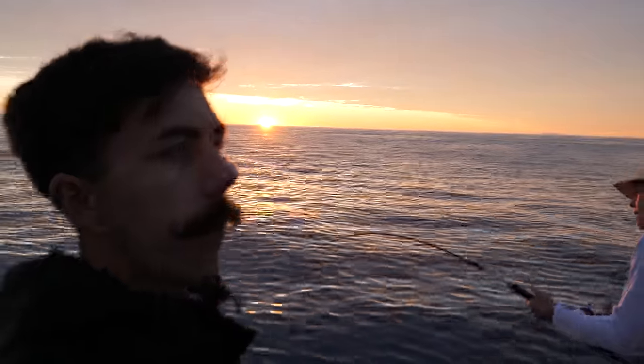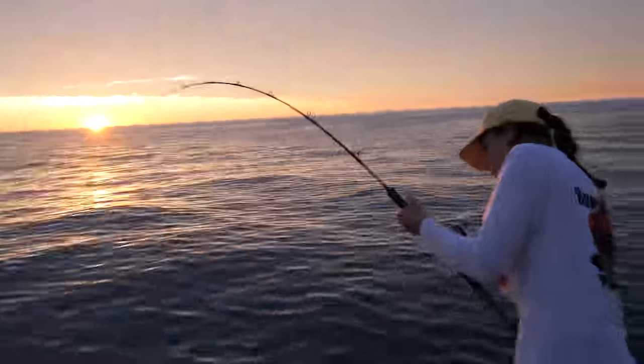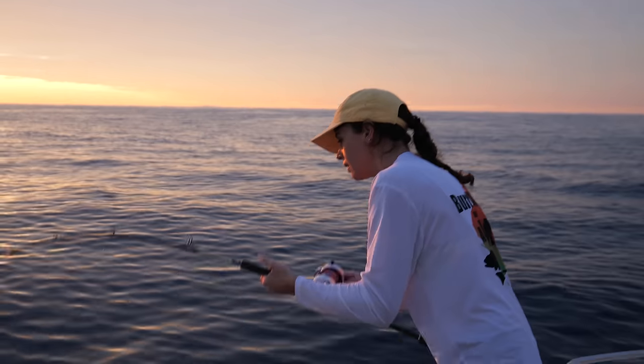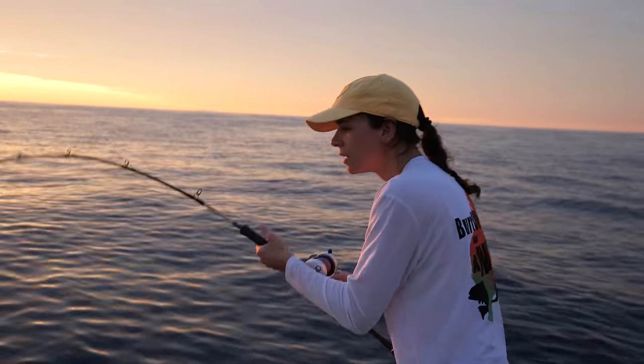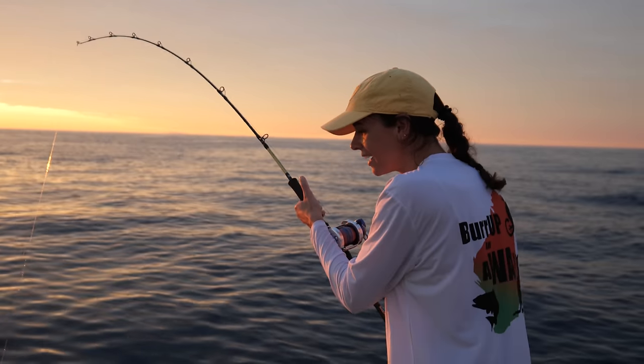It was a 2 a.m. start for us this morning — got the alarm clocks, up on the water by three o'clock, and we're here now for sunrise. Eden's about to bring up her first fish. It's looking a lot smaller now — it's got barotrauma. Oh, a big long nose!